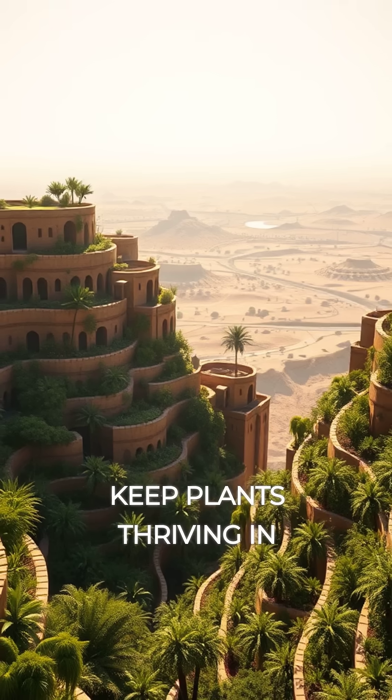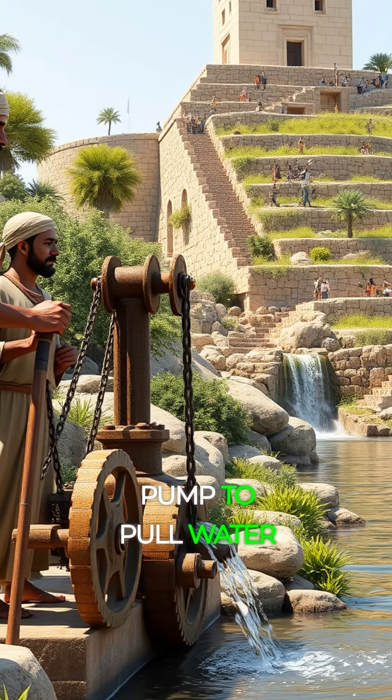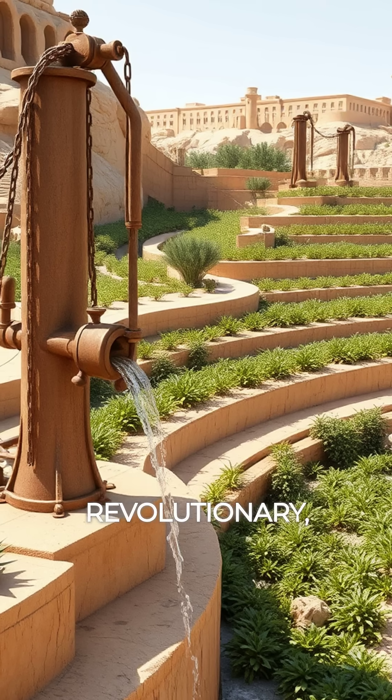But how did they keep plants thriving in the arid Mesopotamian climate? Ancient engineers used a system called a chain pump to pull water up from the Euphrates River to irrigate the terraces.